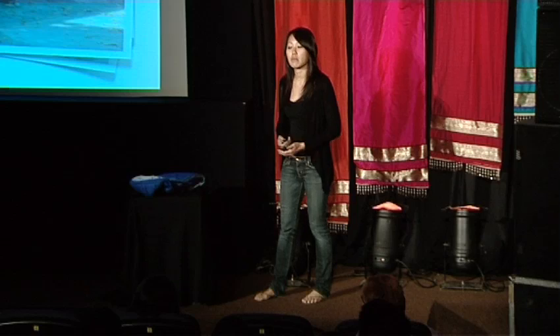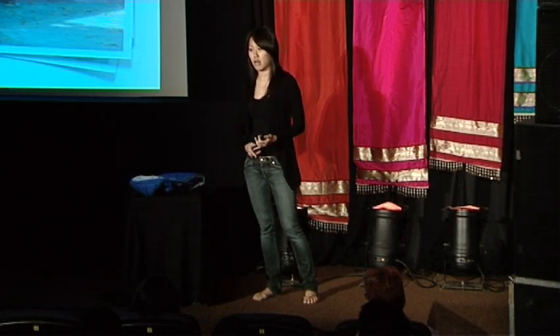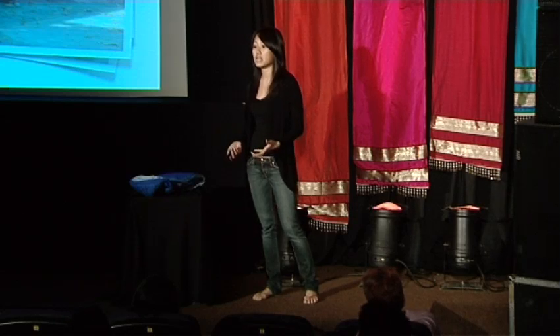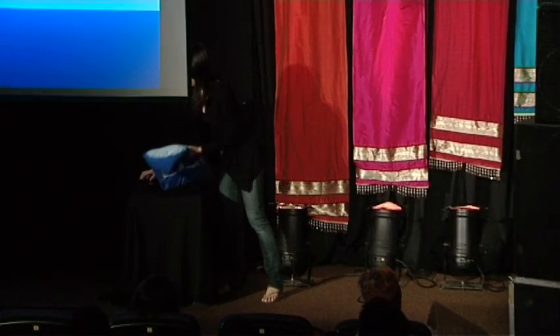Inspired by this story and dozens of other similar stories, my team and I realized what was needed was a local solution — something that could work without electricity, that was simple enough for a mother or a midwife to use, given that the majority of births still take place in the home. We needed something portable, something that could be sterilized and reused across multiple babies, and something ultra-low cost compared to the $20,000 that an incubator in the U.S. costs.